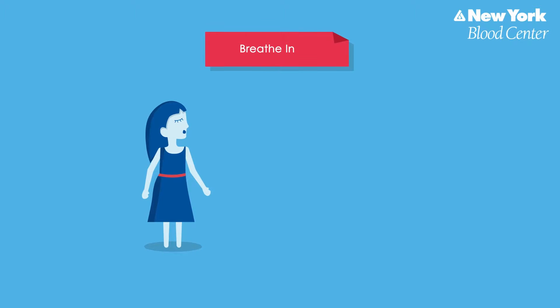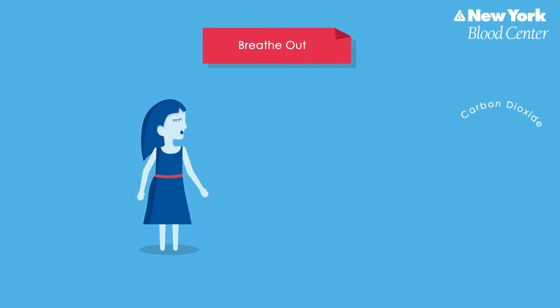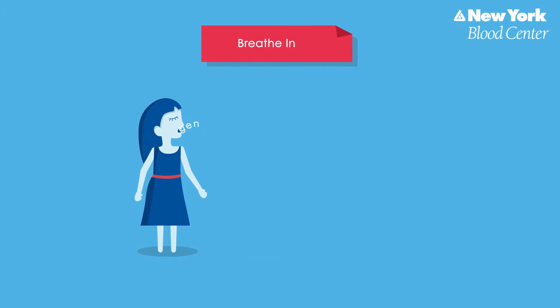When you breathe, you take in or inhale fresh oxygen, but you also breathe out or exhale excess carbon dioxide that is brought to your lungs by your blood. Red blood cells are as important to life as breathing in and breathing out.